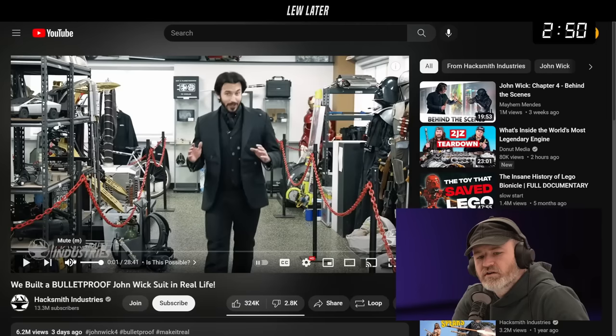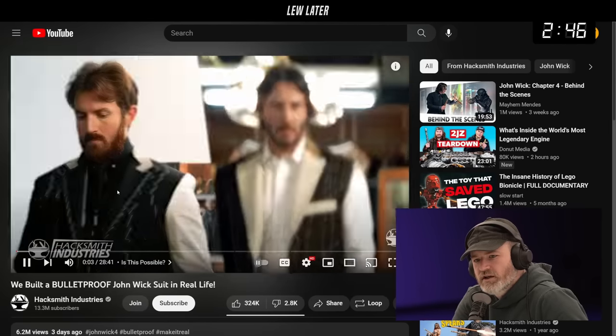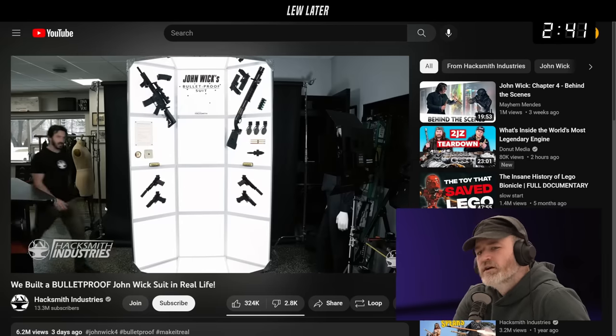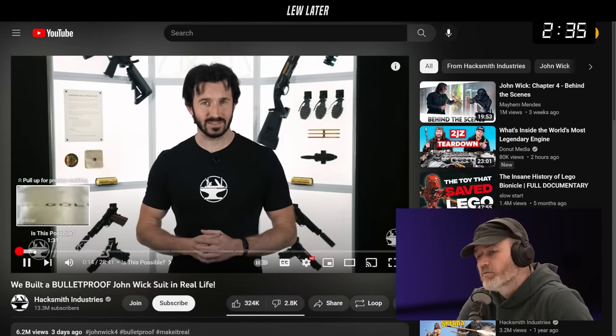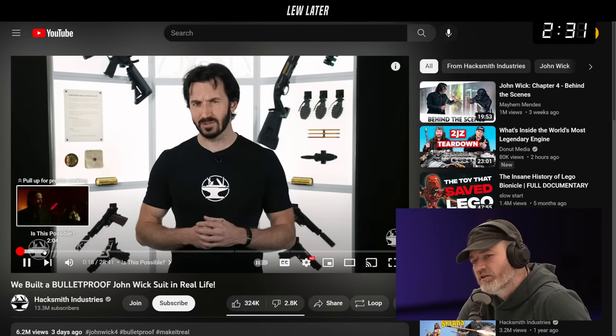This is the last one — I just want to give a shout out to Hacksmith. He's got a new video building a bulletproof John Wick suit in real life, and this is much harder than you think to actually construct something thin enough to be worn as an actual suit that's capable of stopping a bullet.